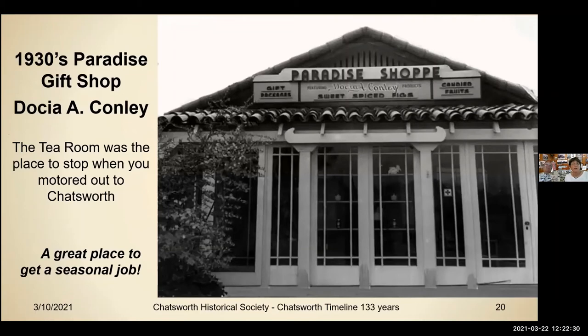The Dosha Connelly gift shop — our museum display right now features a lot of the Dosha Connelly items donated by various people. It had a huge history which included all the fig orchards around it. This was the 1930s, and the tea room was a destination when you motored out to Chatsworth from anywhere in LA — a destination lunch stop. The Paradise gift shop was surrounded by those 10-acre parcels, and a lot of them were put in as figs.